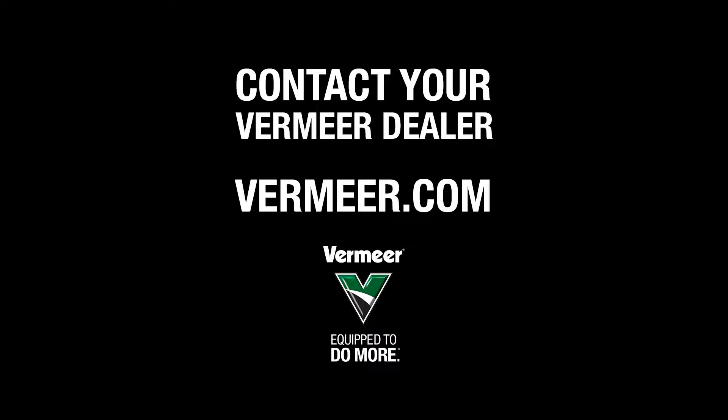For more information on Vermeer machinery and safety features, please contact your local Vermeer dealer or visit us at Vermeer.com.